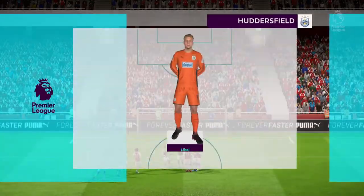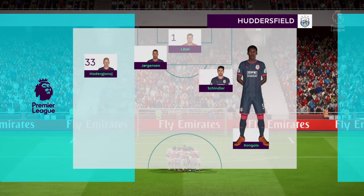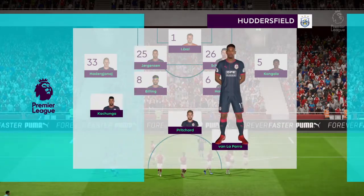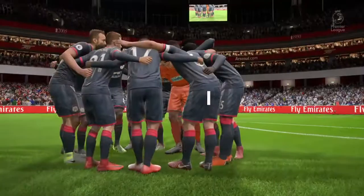Huddersfield Town have this team at their disposal today. I think that back four is really important for them. They've got to be strong and solid, but they've got a bit of protection. They should have more than enough. They're all good defenders in their own rights, but in front of them they've got players who are going to be working really hard. Whether they can be a threat on the front foot, we'll wait and see.